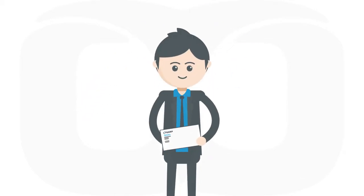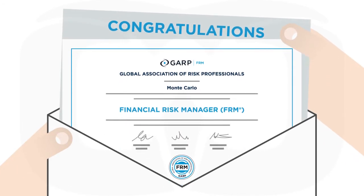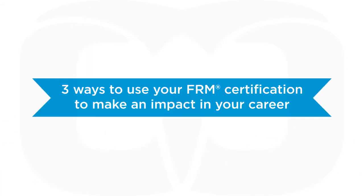As an FRM, you belong to a community of nearly 50,000 financial risk experts worldwide. Here are three ways you can leverage this highly respected certification to validate your expertise and impact your career.